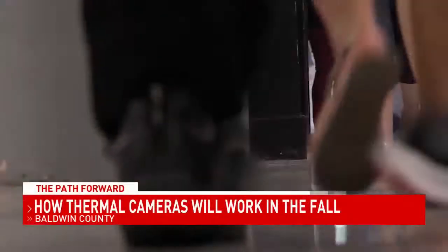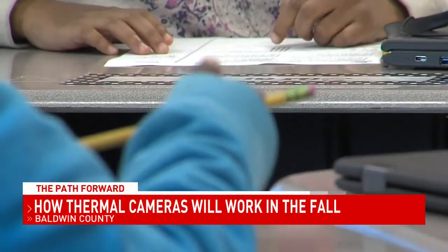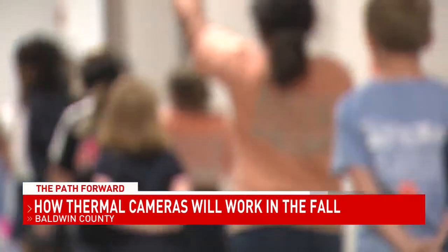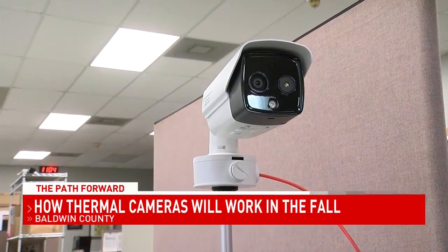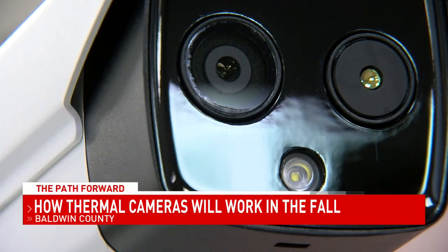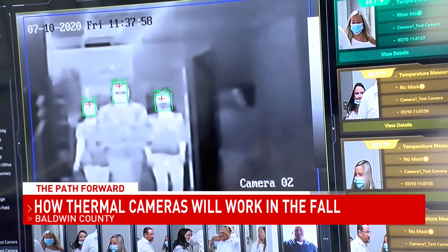That board from coronavirus includes a return to class for many local students. One way Baldwin County plans to prevent the spread of the virus is by using thermal cameras at every school. NBC15's James Gordon shows us how those cameras work.